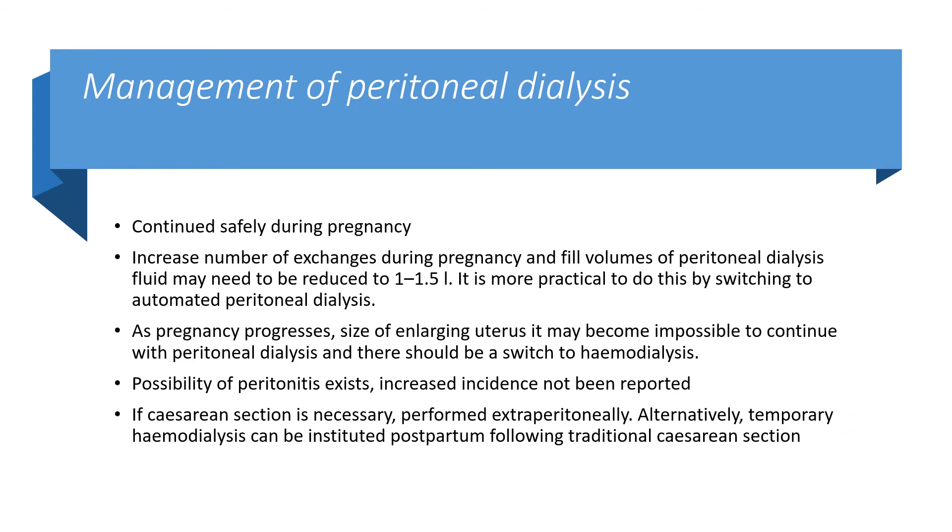Management of peritoneal dialysis: it can be continued safely during pregnancy with increased number of exchanges and fill volumes, though fluid may need to be reduced to 1–1.5 litres, most practically by switching to automated peritoneal dialysis. As pregnancy progresses, the enlarging uterus may make peritoneal dialysis impossible, necessitating a switch to haemodialysis. The possibility of peritonitis still exists, although an increased incidence in pregnancy has not been reported. If caesarean section is necessary, perform it extraperitoneally; alternatively, temporary haemodialysis can be instituted postpartum following a traditional caesarean section.